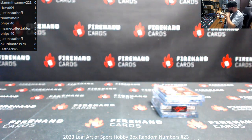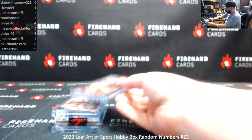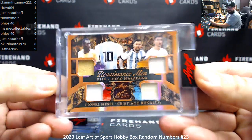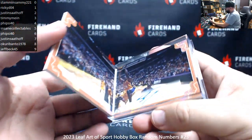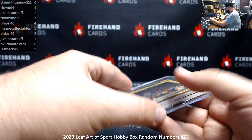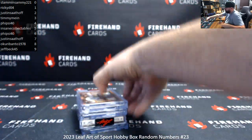That's Box Break 23. Alright guys, here's your recap: 2023 Leaf Artists Sport number 23. Renaissance Men 28 of 35 — Pelé, Diego Maradona, Lionel Messi, Cristiano Ronaldo. Canvas Combos 1 of 25 — Willie Mays, Willie McCovey. A booklet signature Shaq Daddy, diptych, number 12 of 20. And a 2 Sports Star autograph 3 of 5 — Chevy Chase. Thank you for joining in, thank you guys again for your support of Firehand Cards. Congrats to our lucky hitters — until next one!